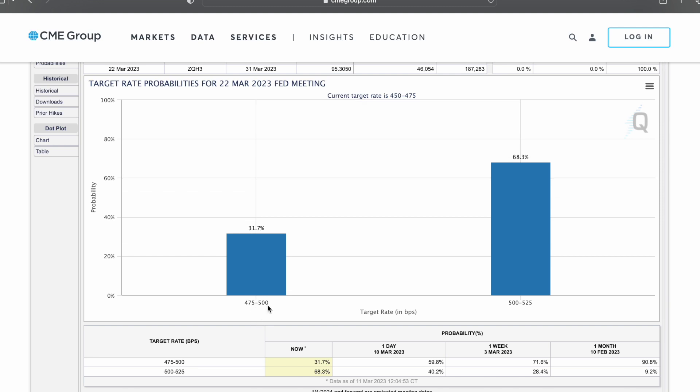The chance of a hike with rates ending up between 4.75 and 5 is 31.7%. And the odds of rates going to 5 to 5 and a quarter is 68.3%. If you subtract 31.7 from 100, you get 68.3 for a 5 to 5.25% outcome.